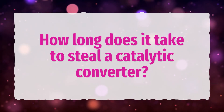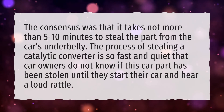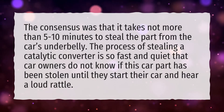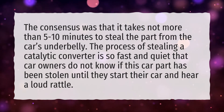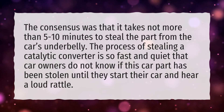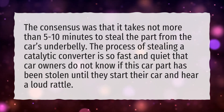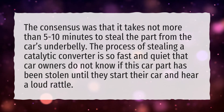How long does it take to steal a catalytic converter? The consensus was that it takes no more than 5 to 10 minutes to steal the part from the car's underbelly. The process is so fast and quiet that car owners do not know the part has been stolen until they start their car and hear a loud rattle.